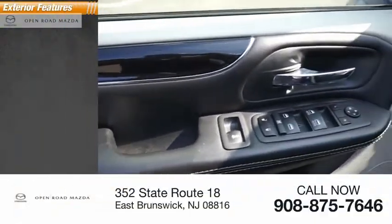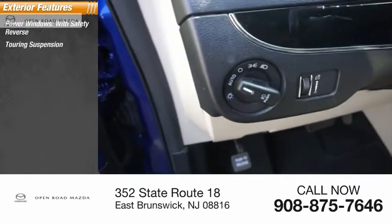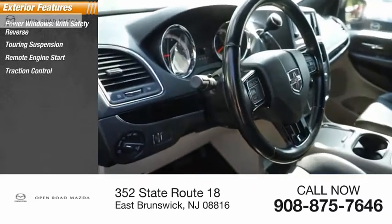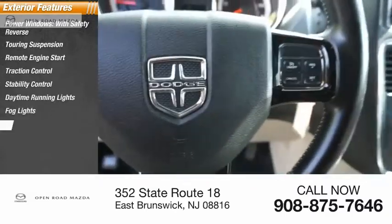Here are some of this vehicle's great options: power windows with safety reverse, touring suspension, remote engine start, traction control, stability control, daytime running lights, fog lights, braking assist.